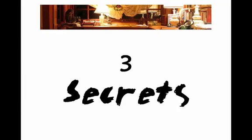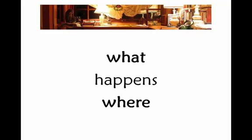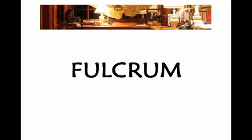Let's go on to the secrets. We are talking about the secrets of story structure — what happens where. Secret number one: I call this the fulcrum.